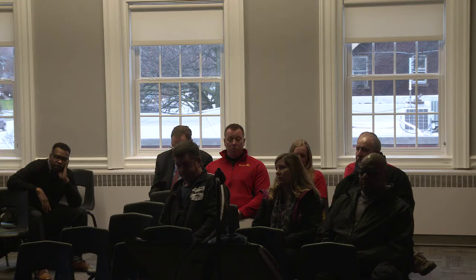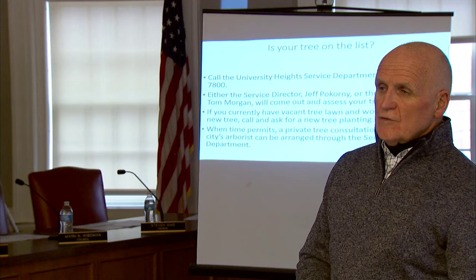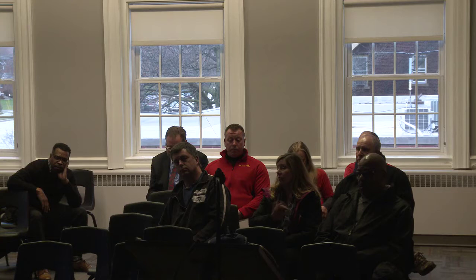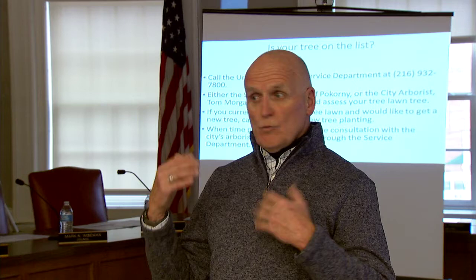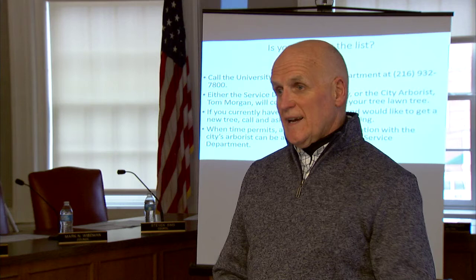Jeff acknowledges the concern and notes that it is now standard operating procedure to pre-notify homeowners of tree removal. The prior incident, where the previous homeowner had requested removal before selling the house, is an example of a communication gap they don't want to repeat. He says it's even worse when you go to work and come home to find a stump where your tree was. They'll take the concern under advisement. A resident asks how long the five-year cycle plan has been in place — the answer is at least six or seven years, and the program actually preceded the current formal cycle.